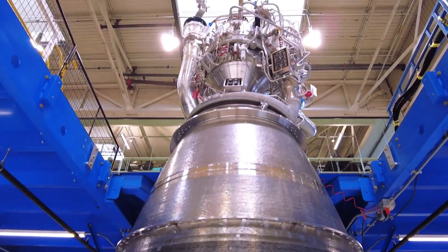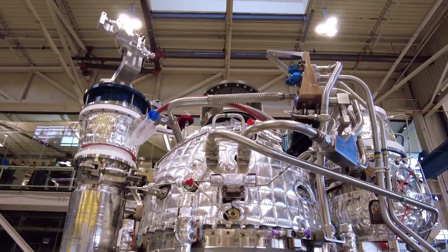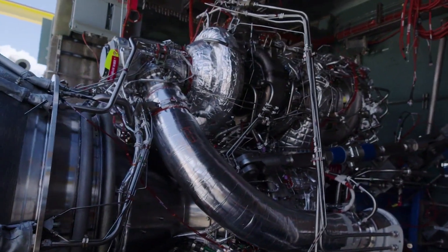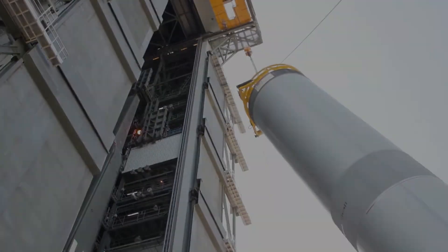If all the initial testing goes well, a launch in late March is possible. Originally, Vulcan was intended to arrive at the launch site in November and finish testing in December. Currently, it's a couple months behind that estimate but still making good progress.